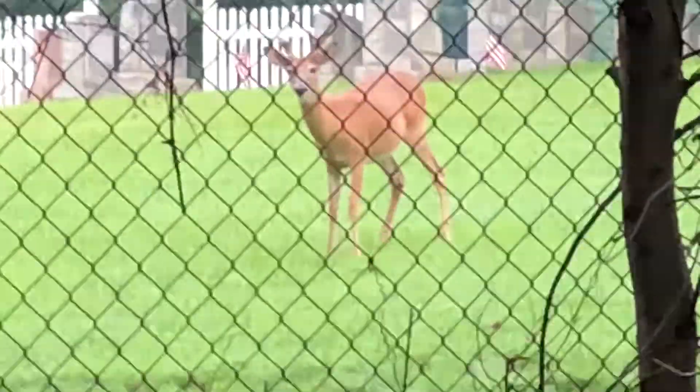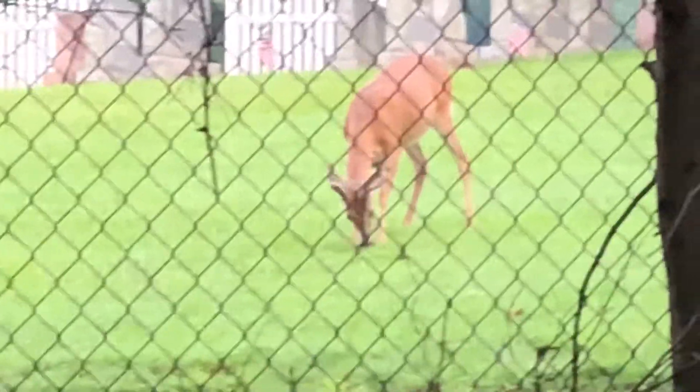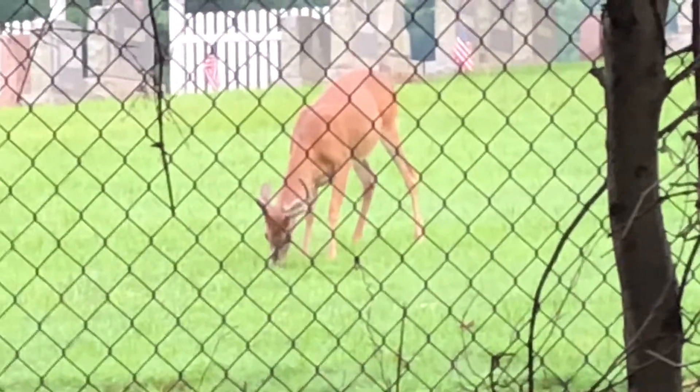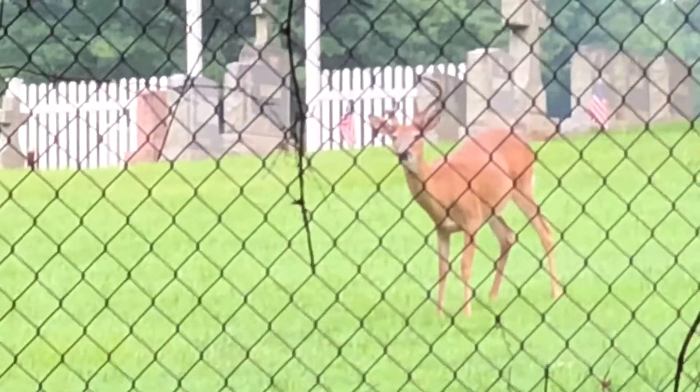There's Nobby the buck right there. Nobby behind the fence buck. It's an open fence, so anyway, he's just chilling. Grazing.